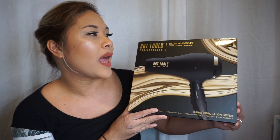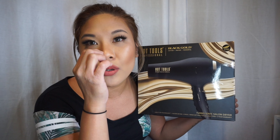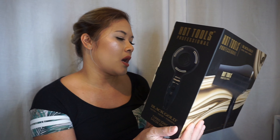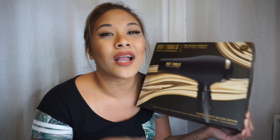So here I got the Hot Tools Professional Black Gold blow dryer. I needed a new one because my blow dryer at the salon made a weird sound and just didn't feel right, so I got a new one. I didn't want anything too expensive — I'm trying to invest in a good dryer but just didn't want to go above and beyond.